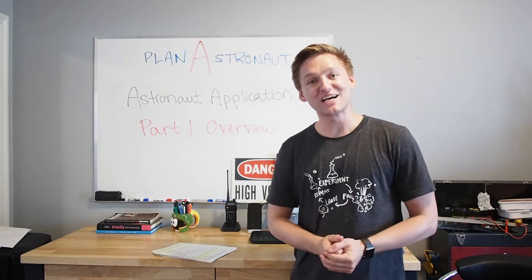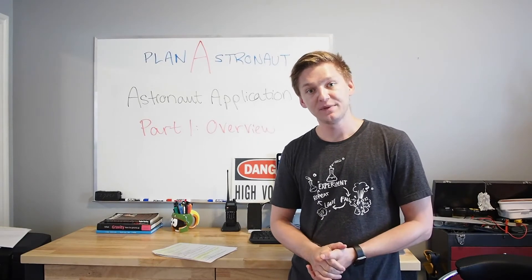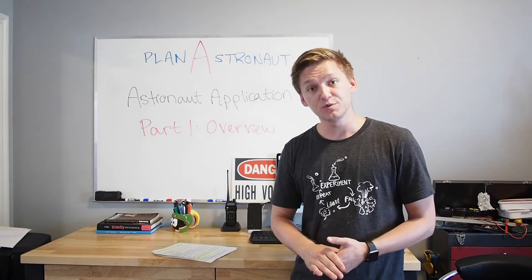Hello and welcome to Plan Astronaut. Today we're going to be doing an overview of the Canadian Space Agency's astronaut application. Now for those of you wondering, I'm going to be applying for the Canadian Space Agency's astronaut recruitment.